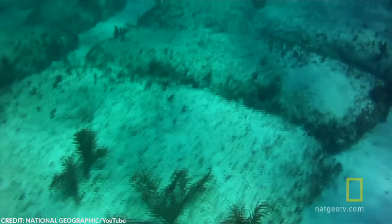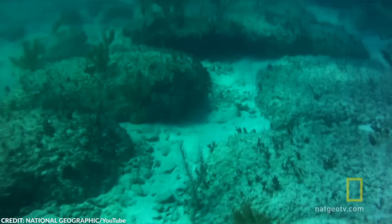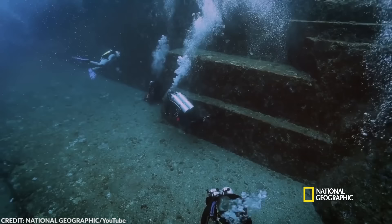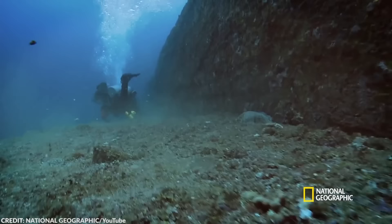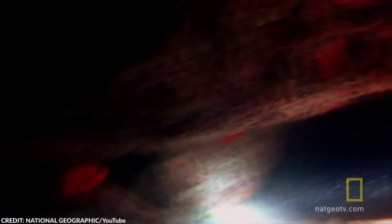Bimini Road is one of these discoveries. After it was found, two similar roads were discovered, further spurring excitement. Unfortunately, the truth turned out to be a little disappointing. Carbon dating of the Bimini Road suggests they were naturally made through geological forces, easily destroying theories about it being part of a lost city or an ancient civilization.